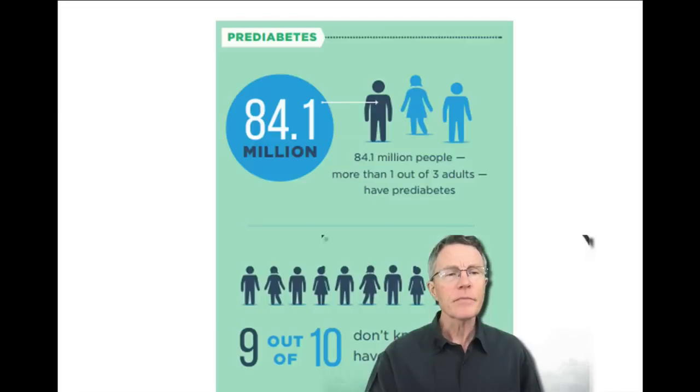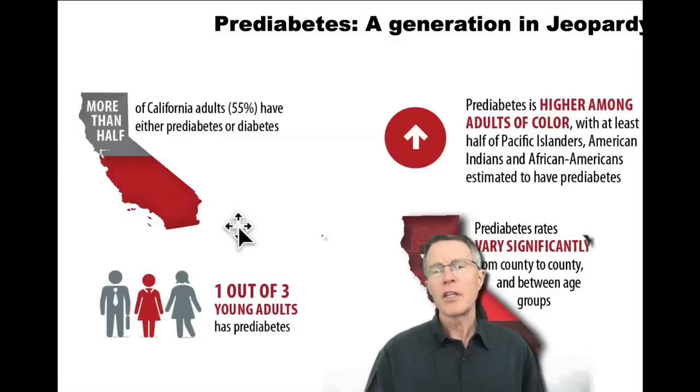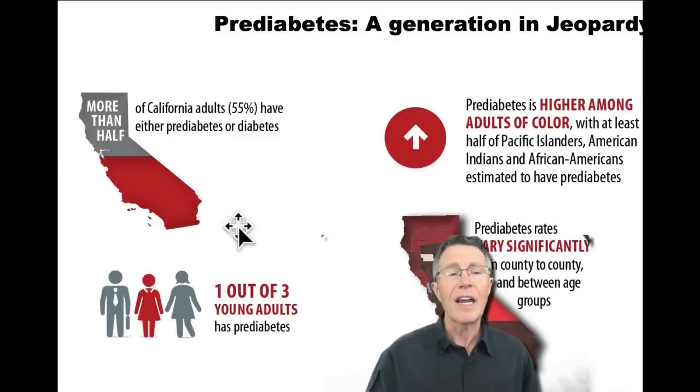A lot of people have this problem. The CDC would say a third of adults — 84 million — and 90% don't know about it. UCLA would say that in California, it's over half.